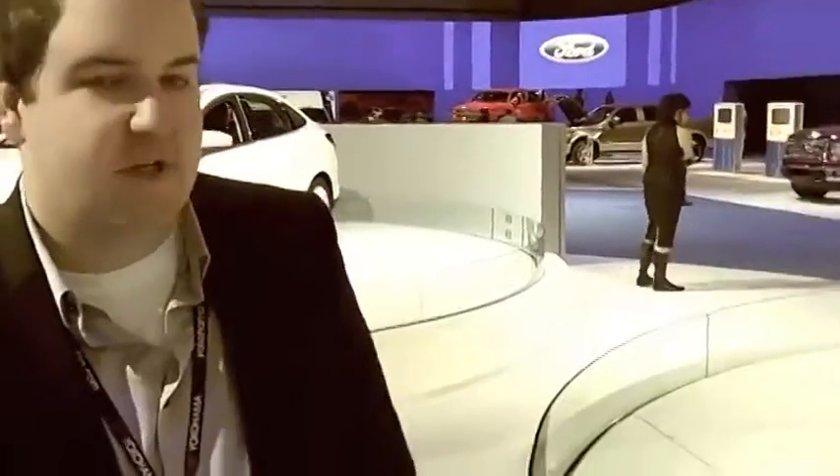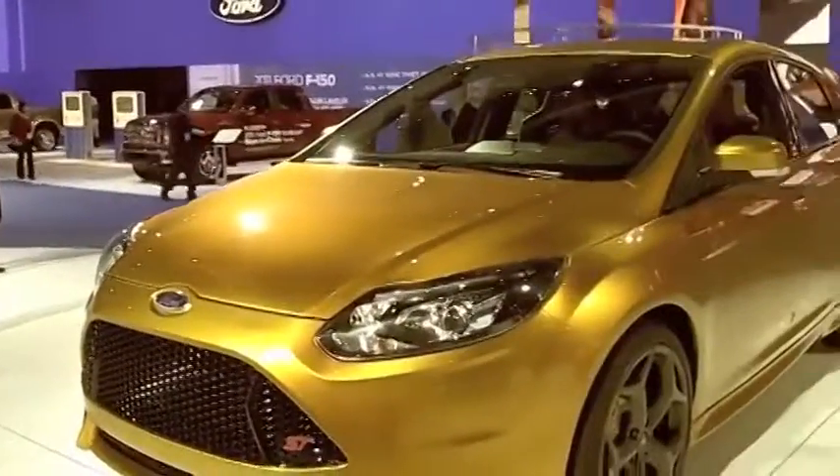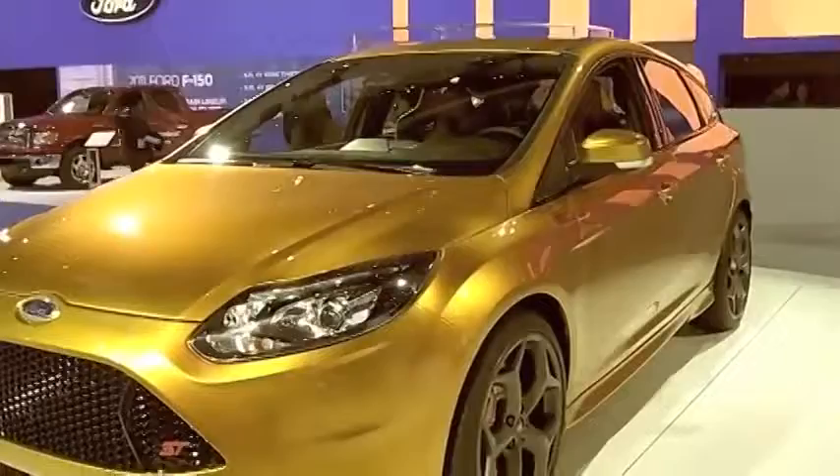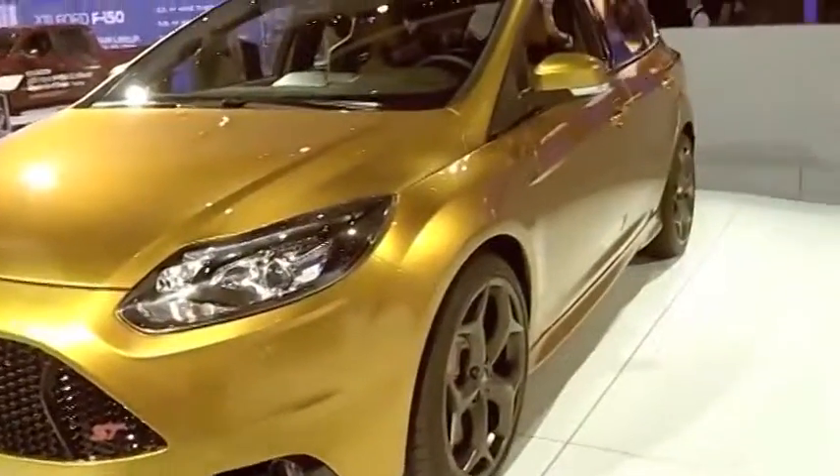As you walk around the vehicle, you see this fantastic burnt orange color that basically highlights every single little form detail on the vehicle. You can see this line that comes down into the headlamp and then shoots back towards the side of the vehicle.